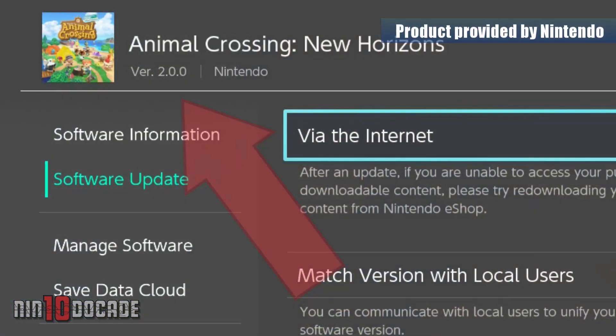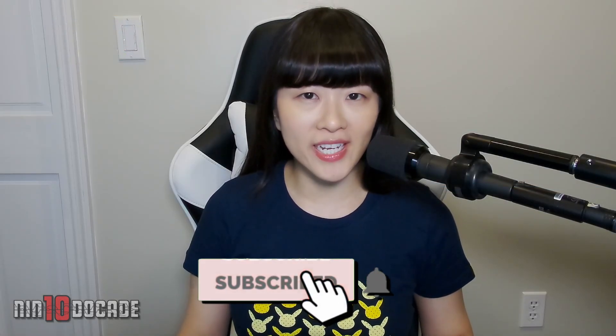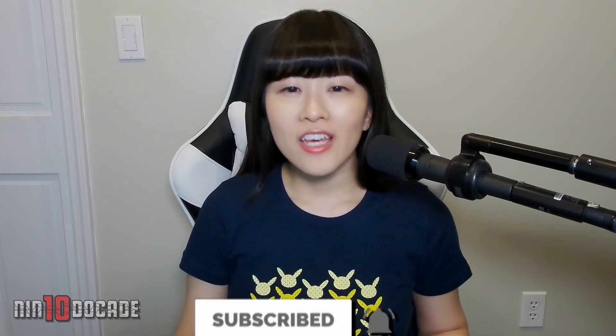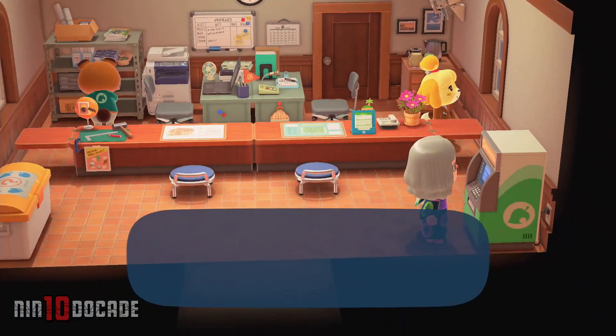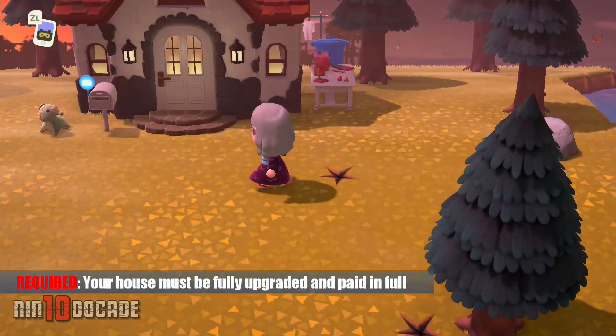Be sure to upgrade your game to version 2.0.0. You can use this ABD to access your Bank of Nook account whenever you like. It's similar to the Nook terminal found inside the Town Hall.